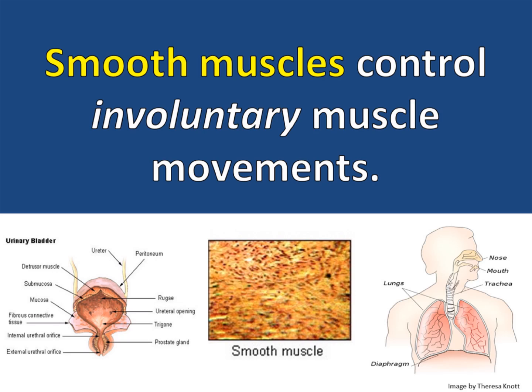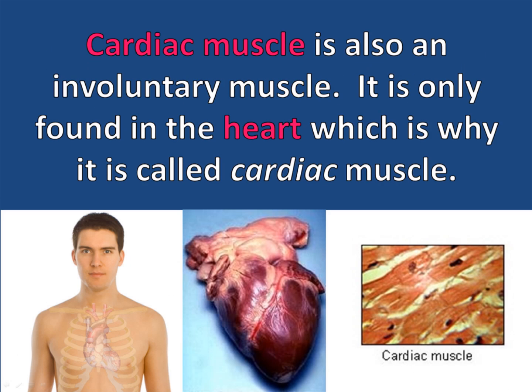And even though you don't have to think about breathing, you can force yourself to take a breath by contracting your diaphragm. Cardiac muscle is also an involuntary muscle. It's only found in the heart, which is why it's called cardiac muscle. Cardiac means heart.